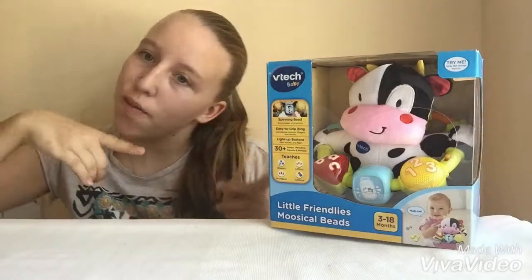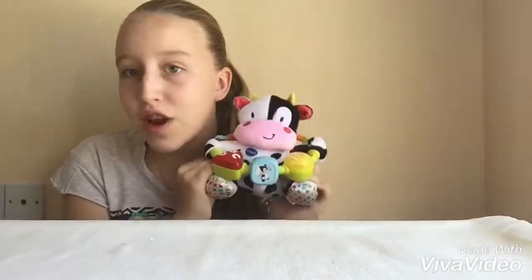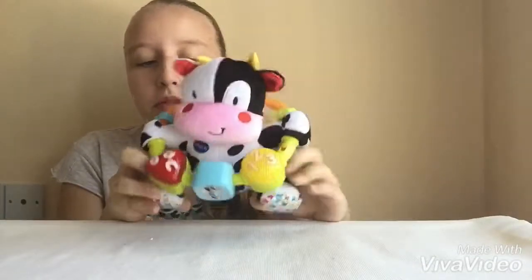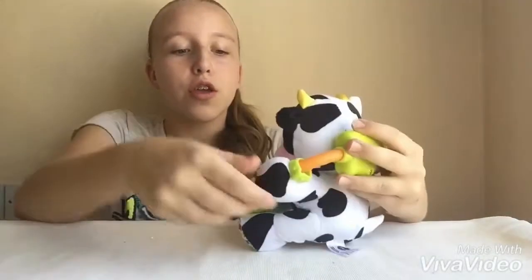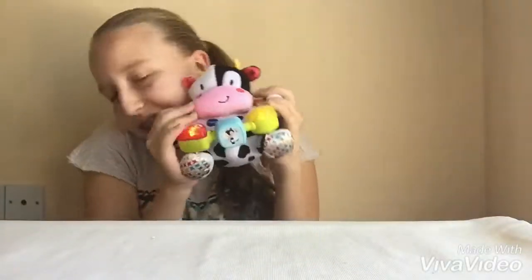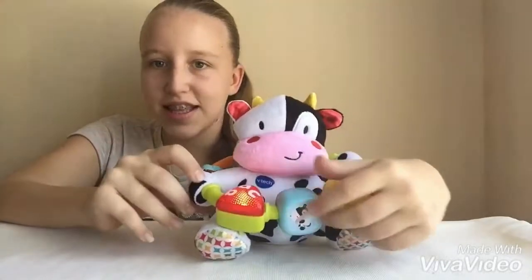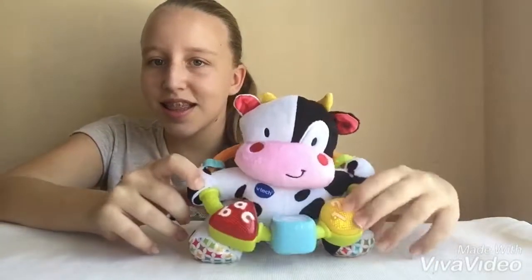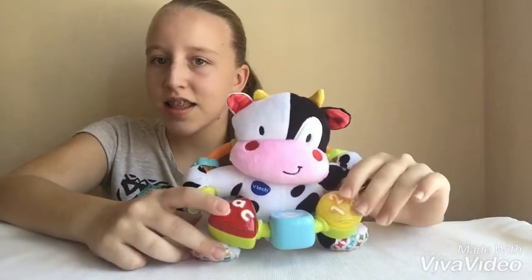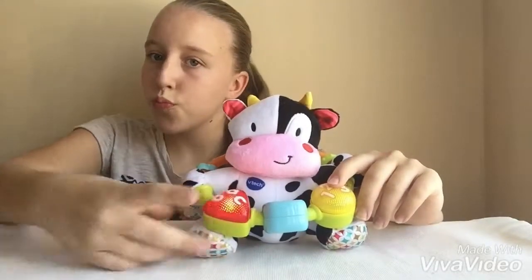So let's get on with the video and open it. In this box we have the really cute, cuddly little cow, which you can turn on the sound. It says things like 'Hug me, I'm a soft and happy cow, hug me, love me all day long,' and it teaches yellow circle, red triangle, and it's ready to sing the ABCs.